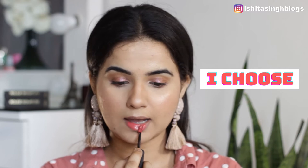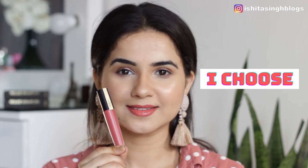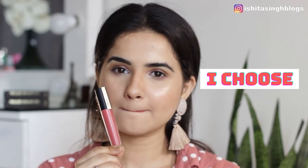Now let's start with the swatches. I'm going to show you the application and the pigmentation of these lipsticks. I'm going to be using this tissue as these lipsticks are highly pigmented, and I think this is the best way to remove these lipsticks from your lips because they leave a tint behind.